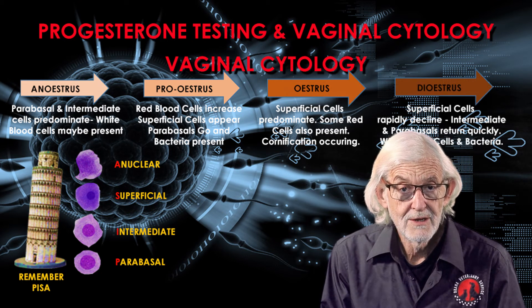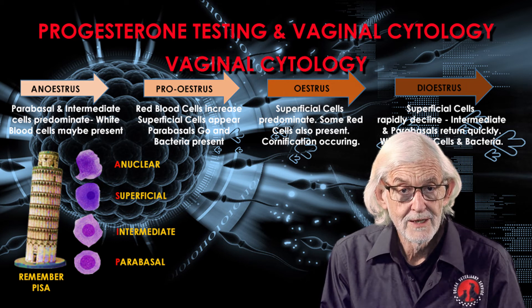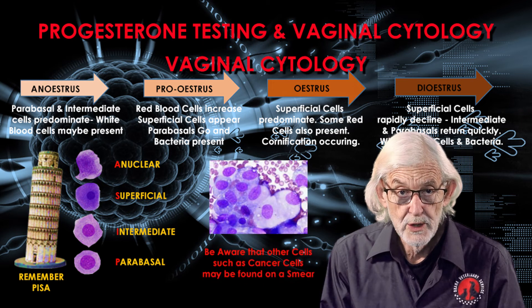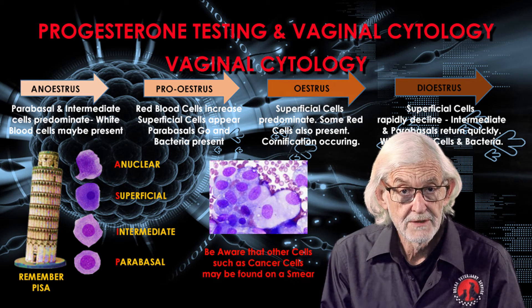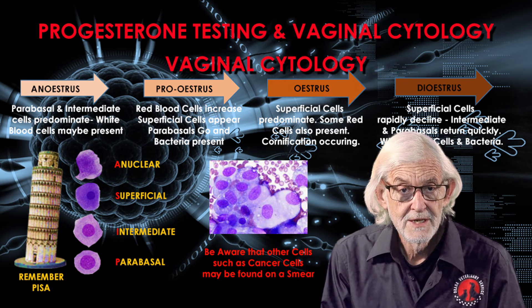In diestrus, we see the superficial cells rapidly disappearing, whilst intermediates and parabasals return quickly. White blood cells are often present. By knowing the common cell types and the stages they appear and disappear as the season progresses, we gain so much information.